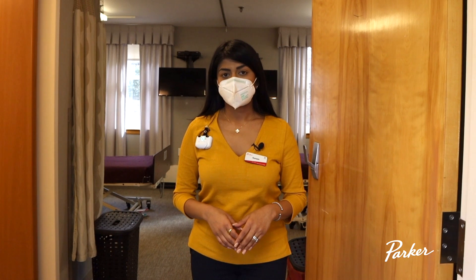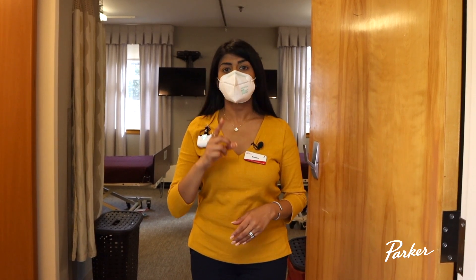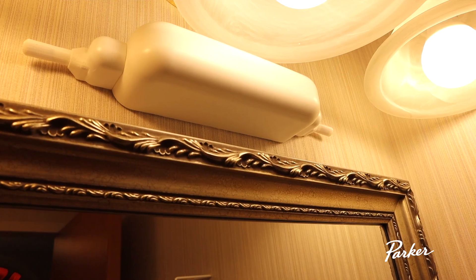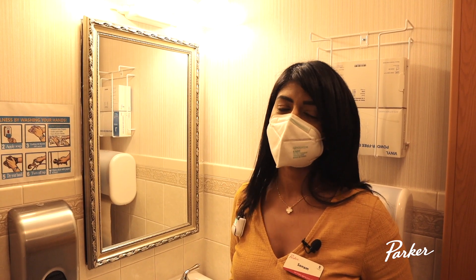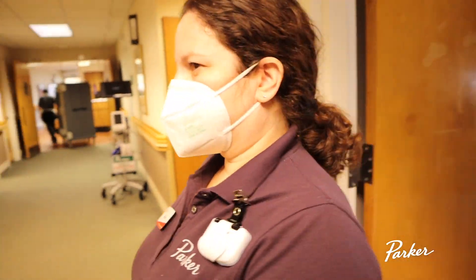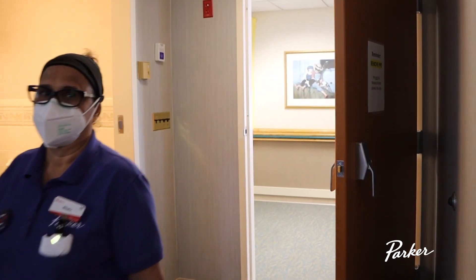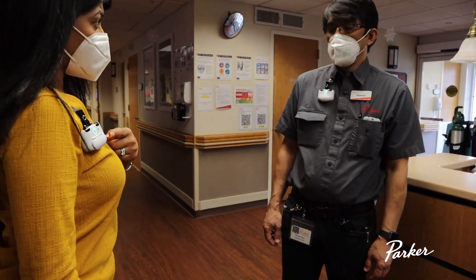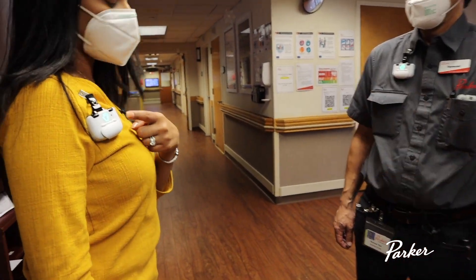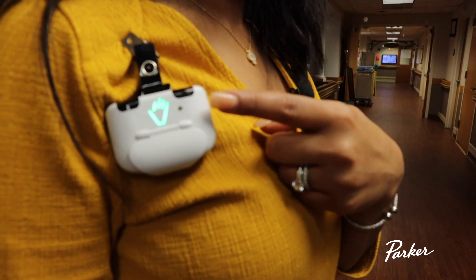There are sensors placed at every entrance and exit of every resident room, and you will also see a sensor above the sink in every resident's bathroom. These sensors communicate with the BioVigil badge that you are wearing and track your hand hygiene when you are exiting, entering, and performing care in resident rooms and other clinical areas.